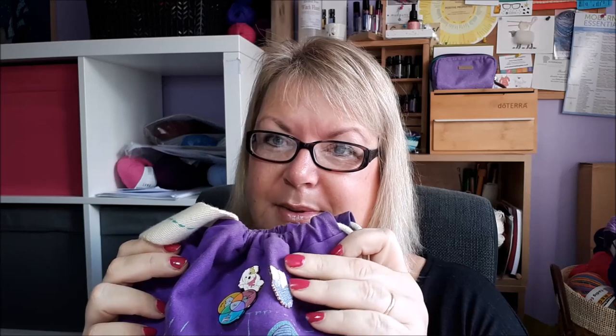I moved this into my project bag, which I love, and I put some of my recent pins on there as well. Next thing still on my needles is my Woolies Dancers socks.